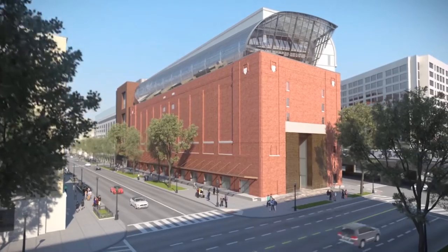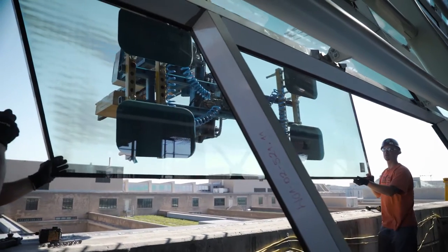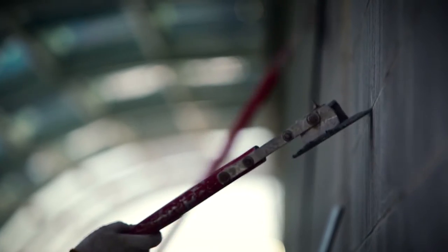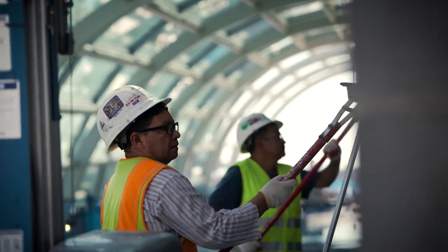The clock is ticking toward the opening of the Museum of the Bible. Every moment of every day has a detailed schedule to be sure this amazing museum will be finished and open on time.